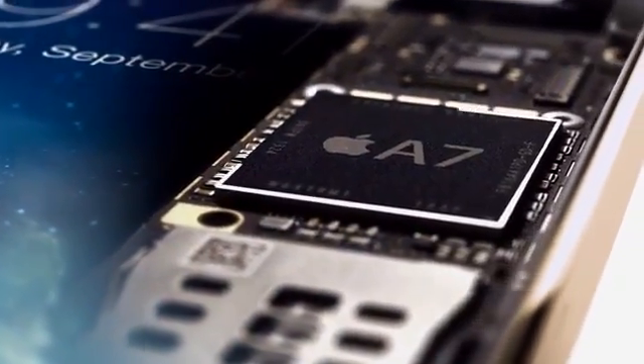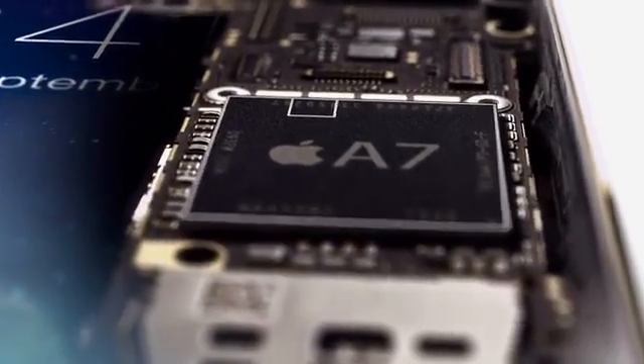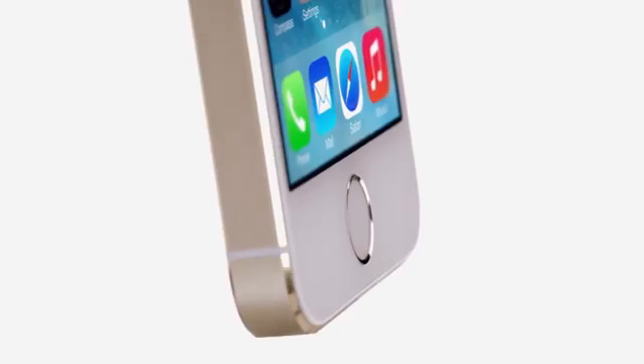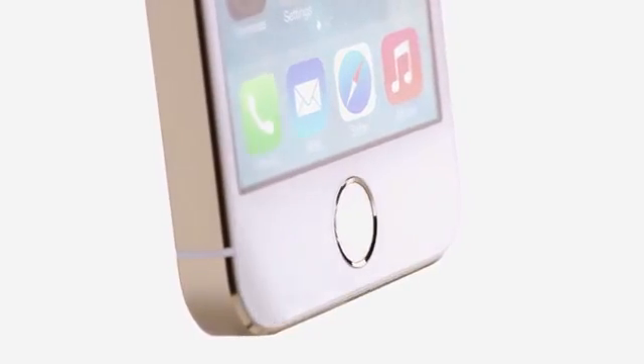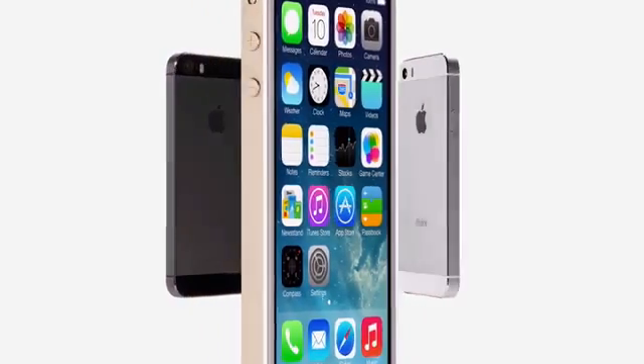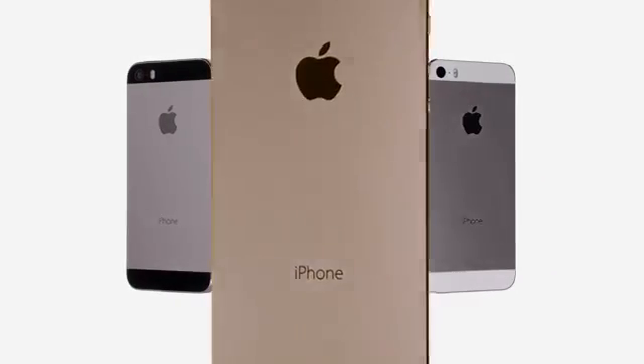All fingerprint information is encrypted and stored inside the secure enclave in our new A7 chip. Here, it is locked away from everything else, accessible only by the Touch ID sensor. It's never available to other software, and it's never stored on Apple servers or backed up to iCloud. Touch ID defines the next step of how you use your iPhone — making something as important as security so effortless, so simple.